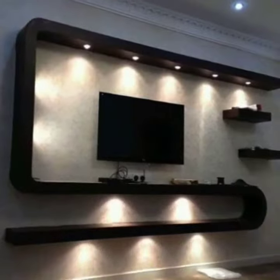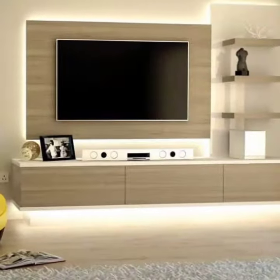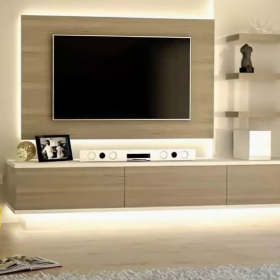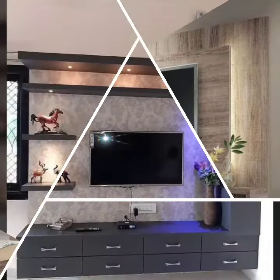The living room is most important. If you like, you can make it very, very beautiful. That's why here are some beautiful ideas.